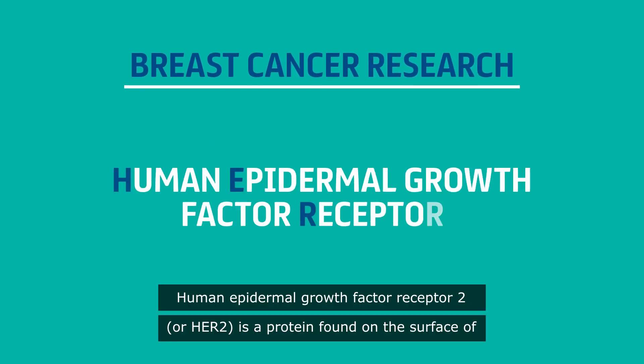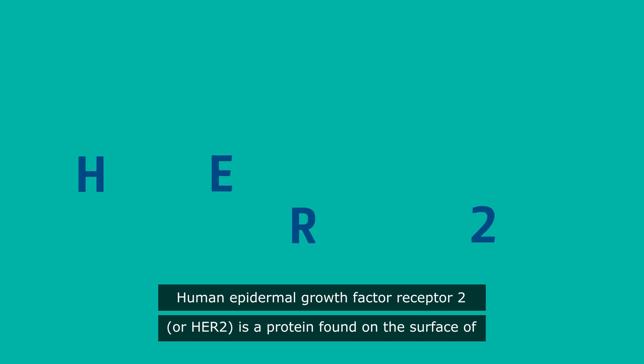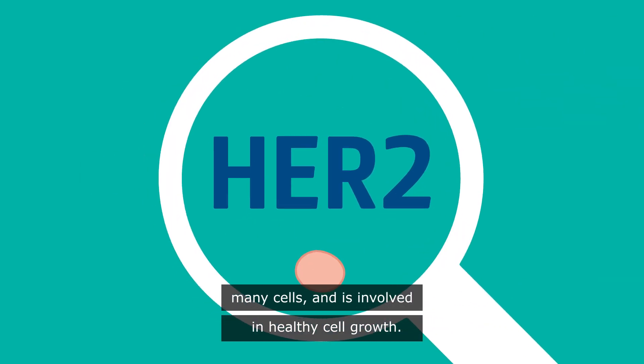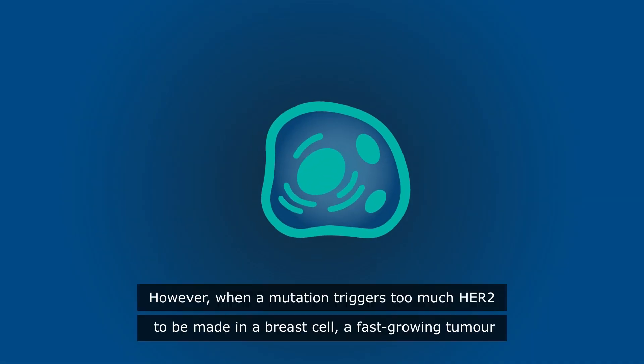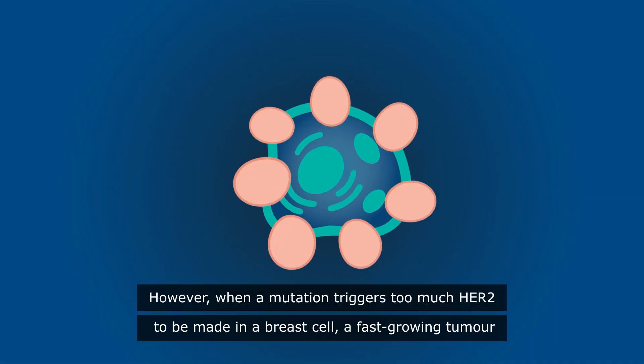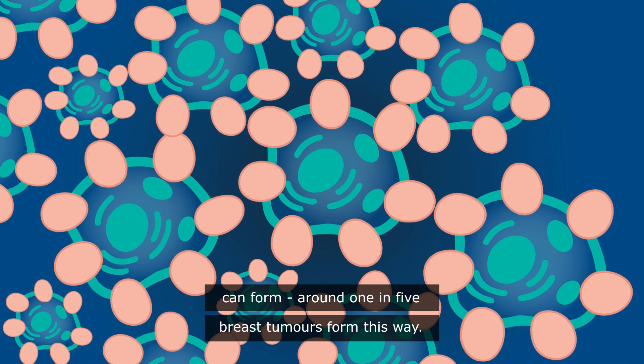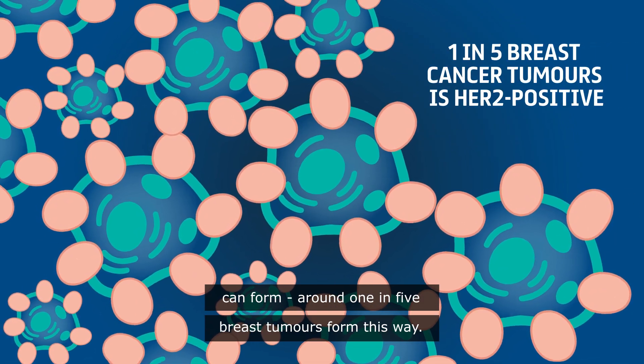Human Epidermal Growth Factor Receptor 2, or HER2, is a protein found on the surface of many cells and is involved in healthy cell growth. However, when a mutation triggers too much HER2 to be made in a breast cell, a fast-growing tumour can form. Around one in five breast tumours form this way.